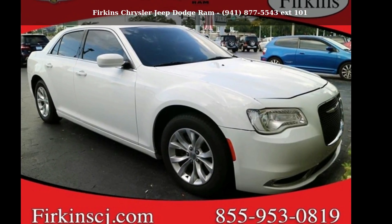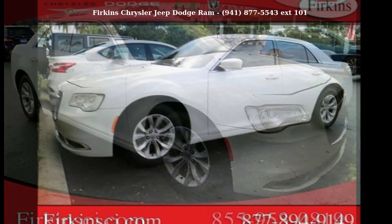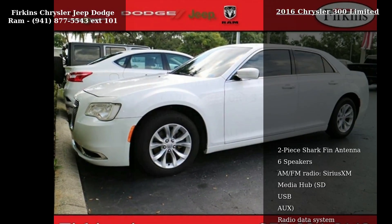Check out this Chrysler 2016 300 Limited. If you are looking for a first-rate auto, this one could be yours today.